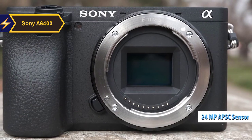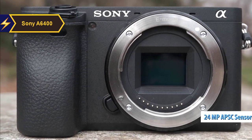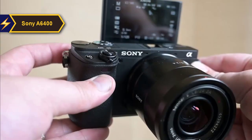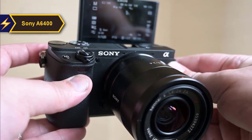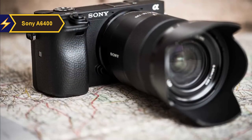While the APS-C sensor maintains the same 24-megapixel resolution as the original A6000, it offers a more sophisticated autofocus system, 4K video, and an improved Bionz X processor. This autofocus system covers approximately 84% of the image area and remains sensitive down to -2EV. It also includes Sony's renowned IAF system for both single and continuous shooting modes.